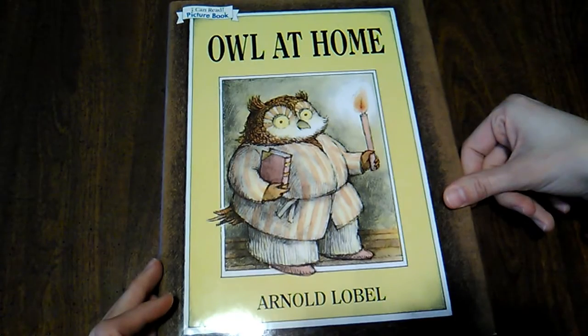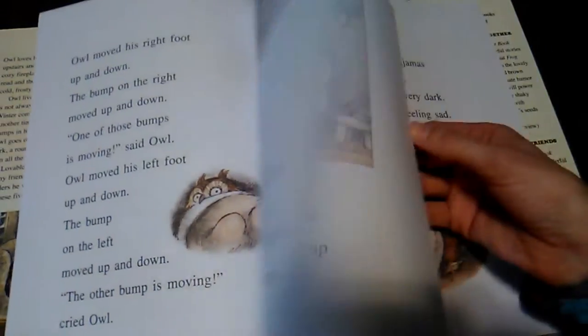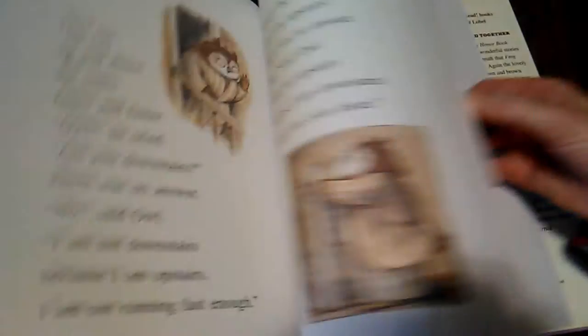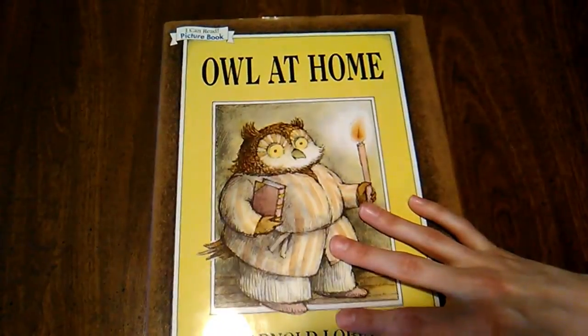Owl at Home by Arnold Lobel is very, very funny. The illustrations might not be my favorite, but it's funny enough that I'm willing to forgive it. It's really, really funny — I was laughing a lot while reading it.